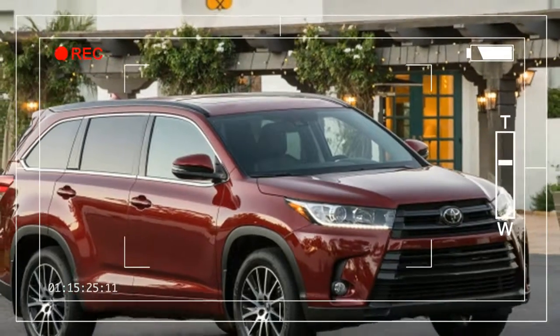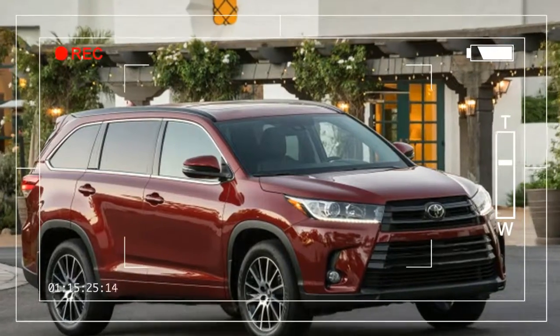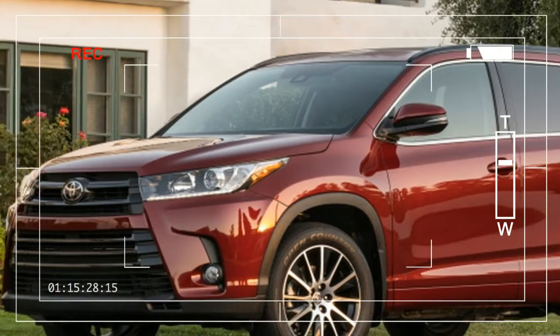That helps seek out a bit more fuel economy from the big V6, which is rated at 21 miles per gallon in the city, 27 on the highway, and 23 combined for front-drive versions. Drop 1 mpg across the board if you choose all-wheel drive.